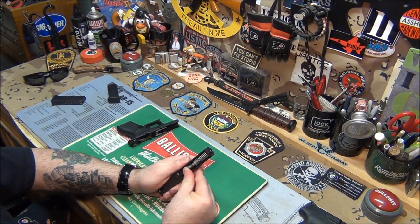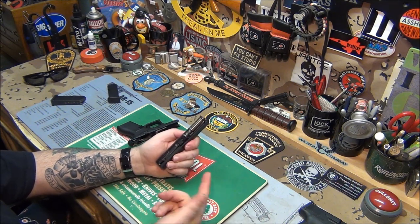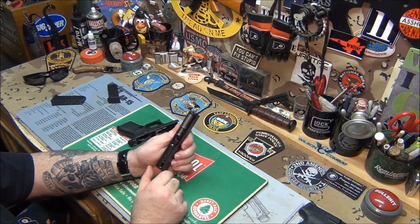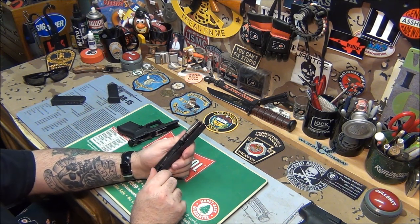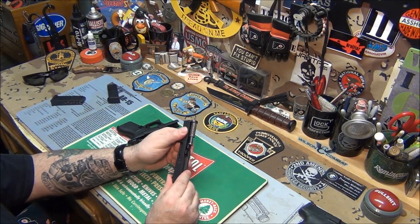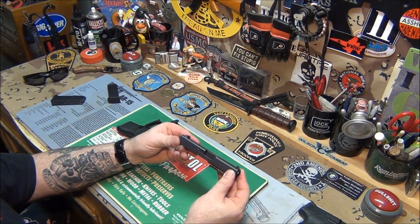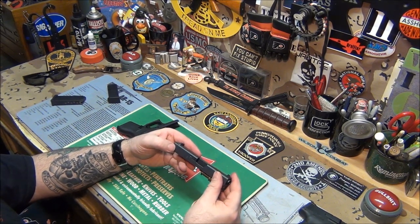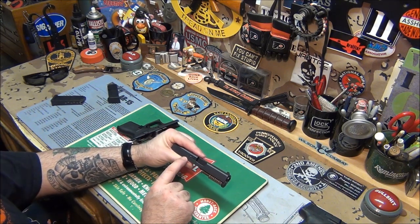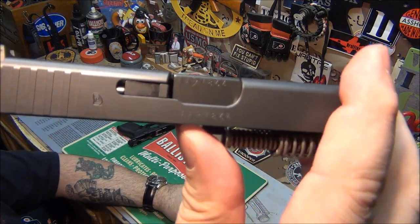It goes back together the same way as any other Glock, just miniature. I'm not a huge fan of the 380 — I never had a desire to have one — but if I ever do go 380, the problem right now is it's hard to get the ammo. But we're a law enforcement range so we will get plenty of it. We have plenty of hollow points.